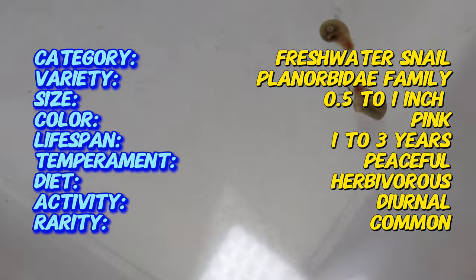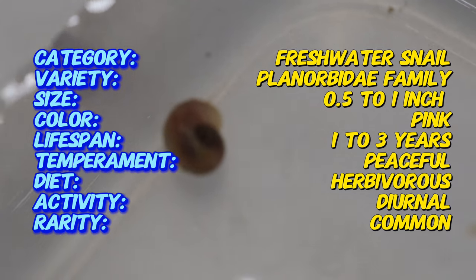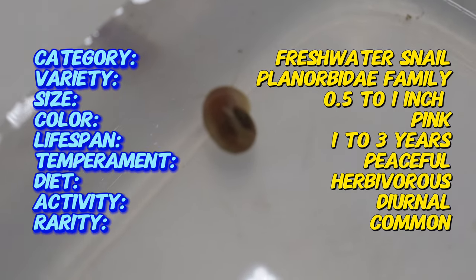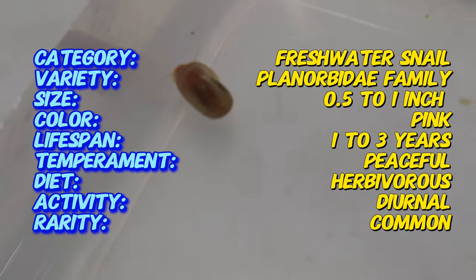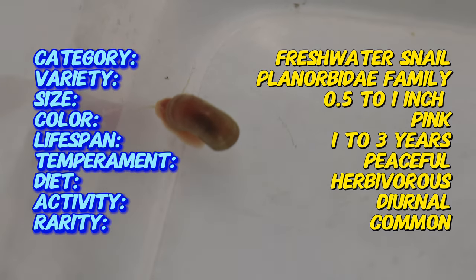Pink ramshorn snails are characterized by their coiled, flat shells, which resemble a ramshorn. The pink coloration is a result of selective breeding and can vary from a light pink to a more intense hue. Their bodies are often pinkish, complementing their shells.